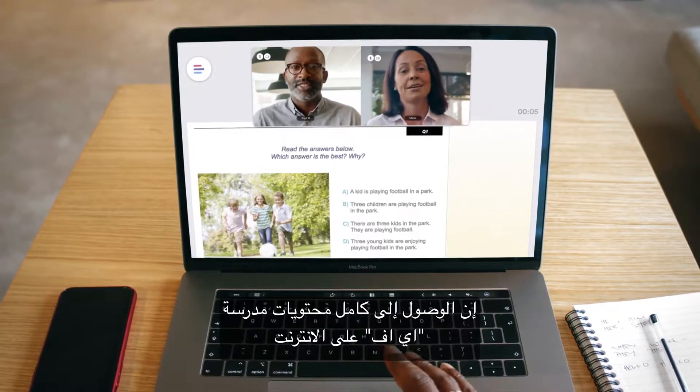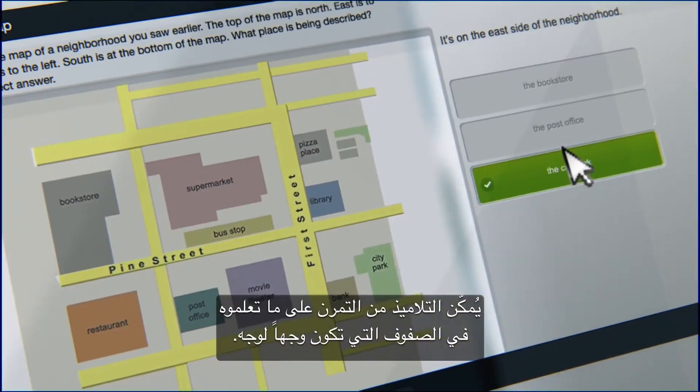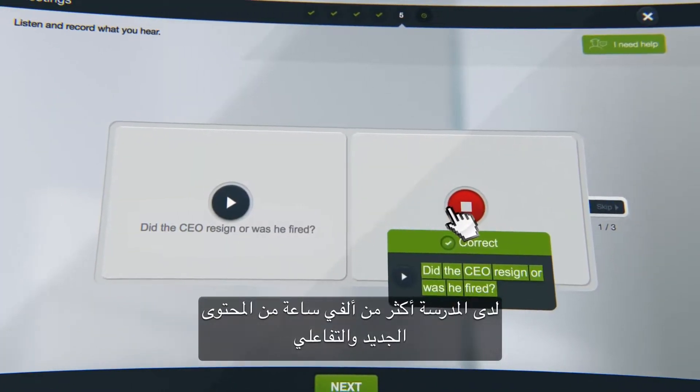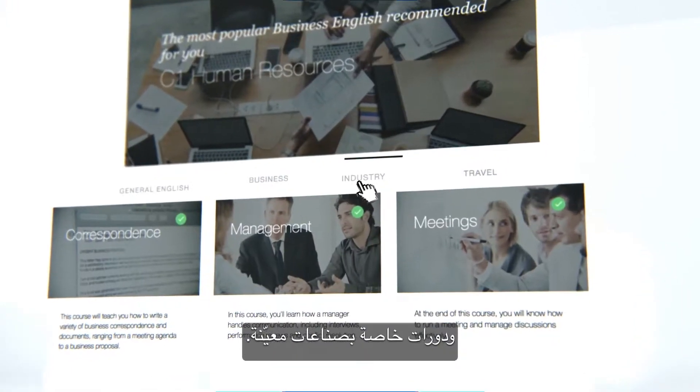Full access to EF's online school lets students practice what they learn in their face-to-face classes. The school has over 2,000 hours of fresh, interactive content and industry-specific courses.